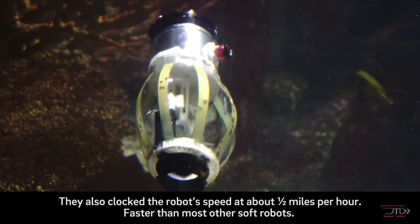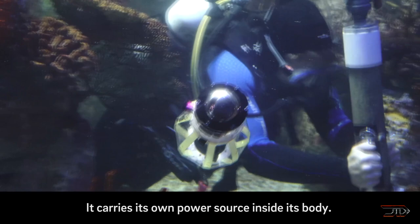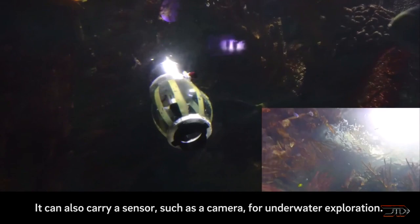It is still quite a bit faster than most comparable soft robotics. The team plans to outfit the robot with sensors and equipment so that it can be used for future underwater endeavors.